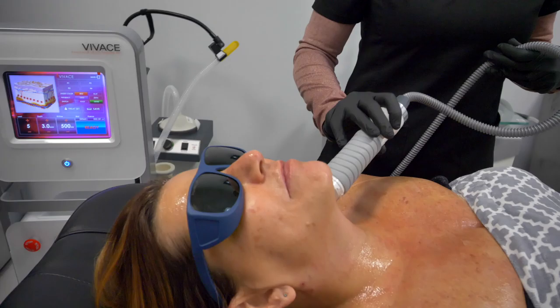At the end of the handpiece, you'll see during the treatment there are 32 gold-plated needles. The needles that go into the skin can be adjusted for depth and energy to get the best possible outcome for that client, and it's pretty painless with the numbing cream.